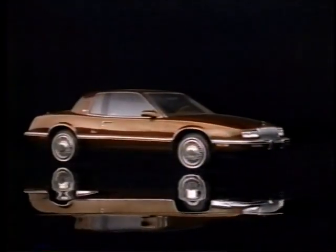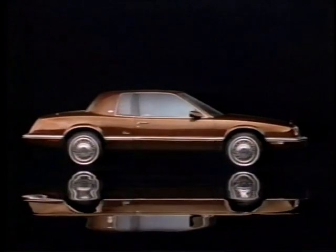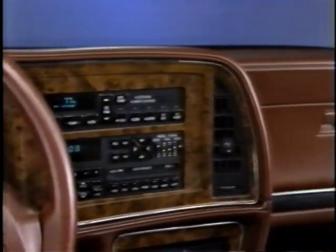The 1990 Riviera has an all-new interior. In 1989, we did the exterior of the car and had excellent success — a drastic sales improvement over previous years, building momentum constantly. We've got new people coming back to look at it who weren't in the market before. For 1990, we finished the job by doing the interior to be more fitting with the outside. It's very traditional, yet very contemporary.